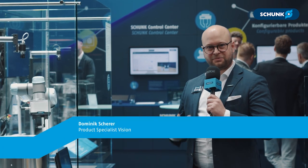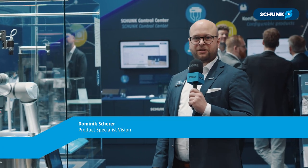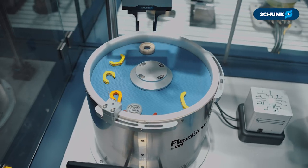Hello everyone, my name is Dominik Scherer. I'm product specialist of the 2D grasping kit, which you can see here. It's this year's winner of the Hammers Award.